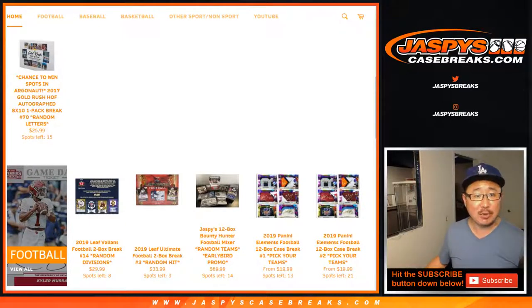Hi everyone, Joe for jazbeescasebreaks.com coming at you with 2017 Gold Rush Hall of Fame Autograph 8x10 1-pack random letter break number 69.